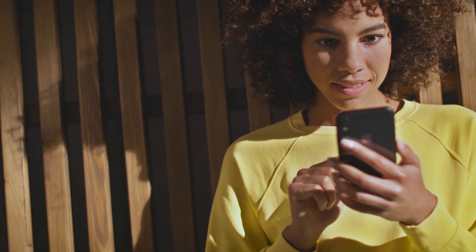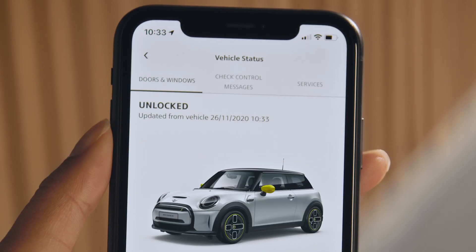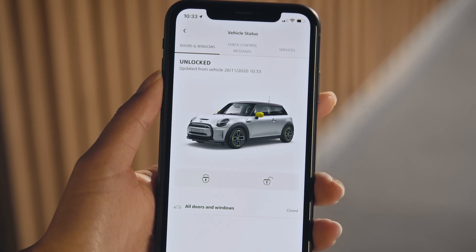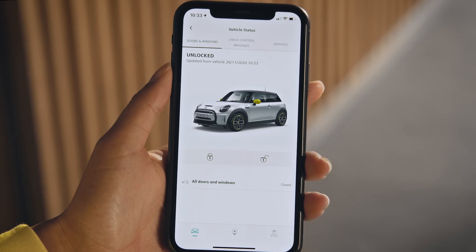The vehicle will also send you an update whenever you open or close your MINI. Want to know more? Click on your MINI's status for Doors and Windows, Check Control Messages, or Services. Under Doors and Windows, you see whether they are locked, unlocked, closed, or opened.